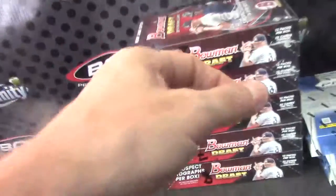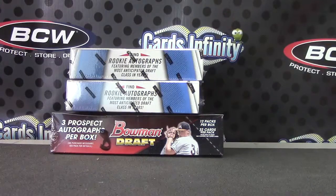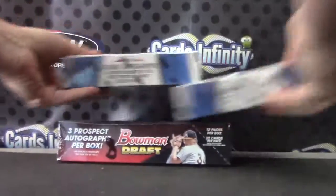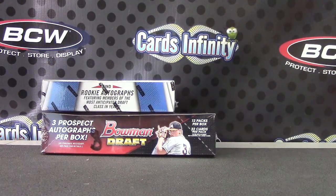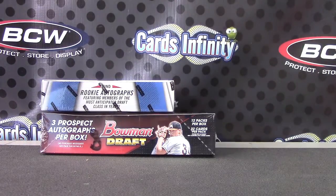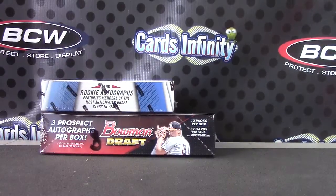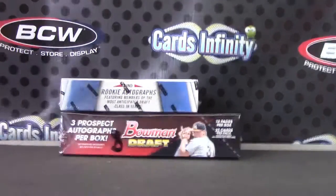Rob, here we go! We're going to try one of these Bowman Draft boxes — number eight, bottom one. I have two prisms left. I'll do this break, and then Bay Area Rodney's break, then Sharks Bob, then Barry Rodney, then we'll do the draft. About 20 minutes, back to back to back, no breaks. Make sure I got the right thing.